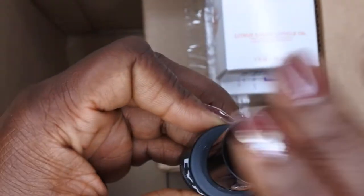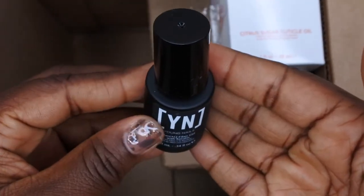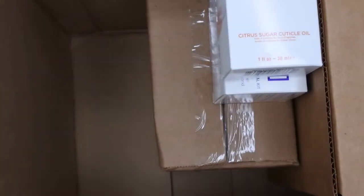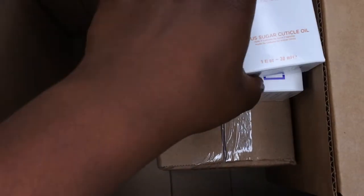I'll have to email them about this to get it taken care of, but I am super excited to try the manicure fiber gel with keratin. The next product is their new cuticle oil.